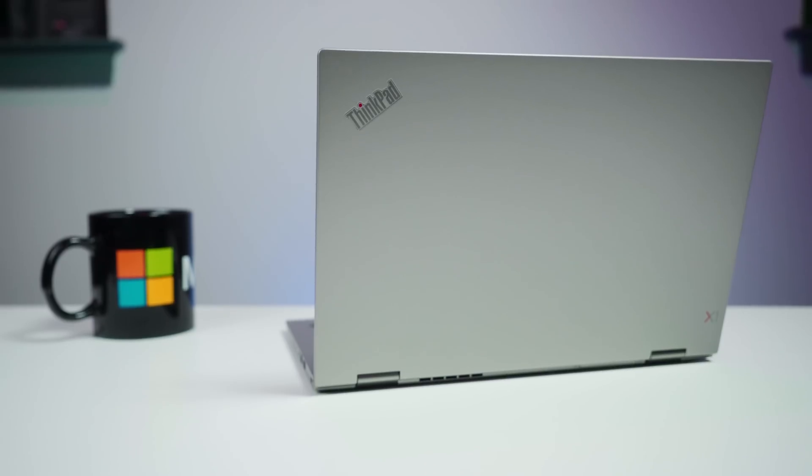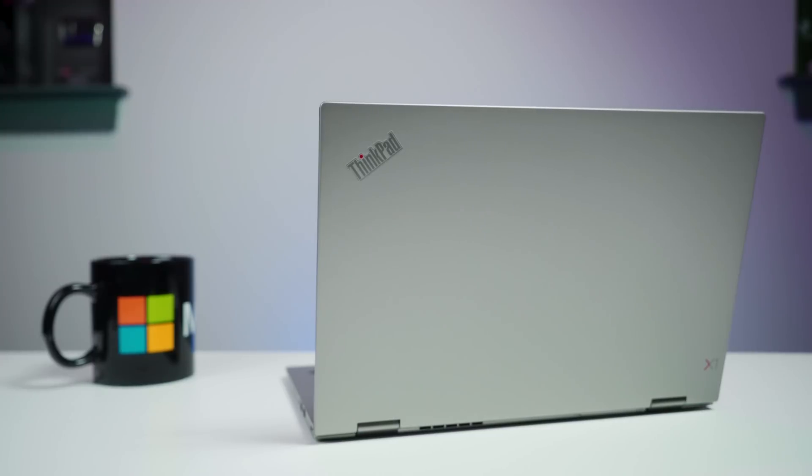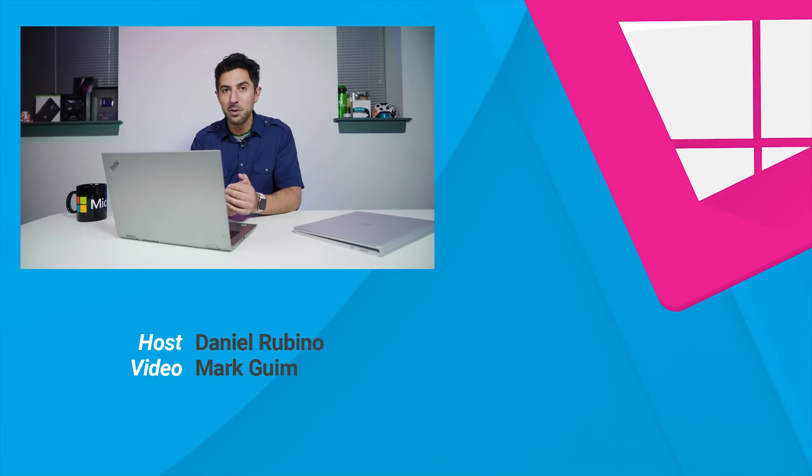I'm currently playing with the XPS 15 2-in-1, and that's an outstanding device as well, so it's good to have options. Just make sure you go through and think about what you actually need this laptop for versus what conceptually you may think you need it for, as it could save you a lot of money and you may be happier with something else. Leave me a comment below about which laptop you recently bought, or if you could buy one tomorrow, what's the realistic one you'd actually get. If you liked this video, give us a thumbs up and subscribe if you're new. Thanks for watching, take care everybody.